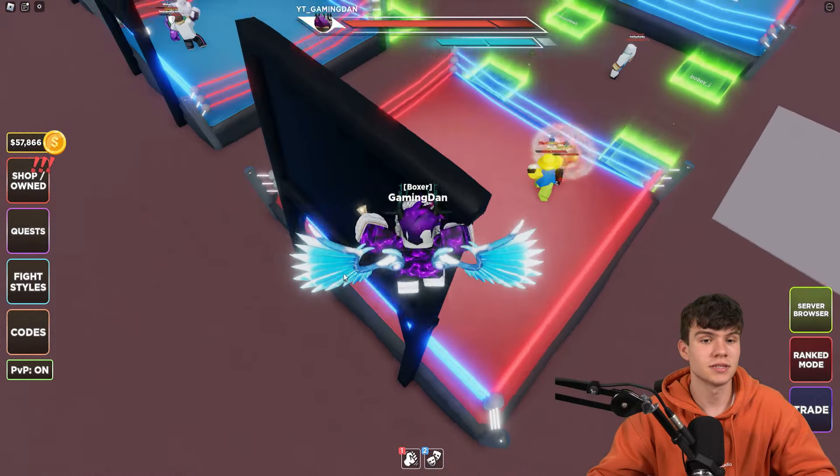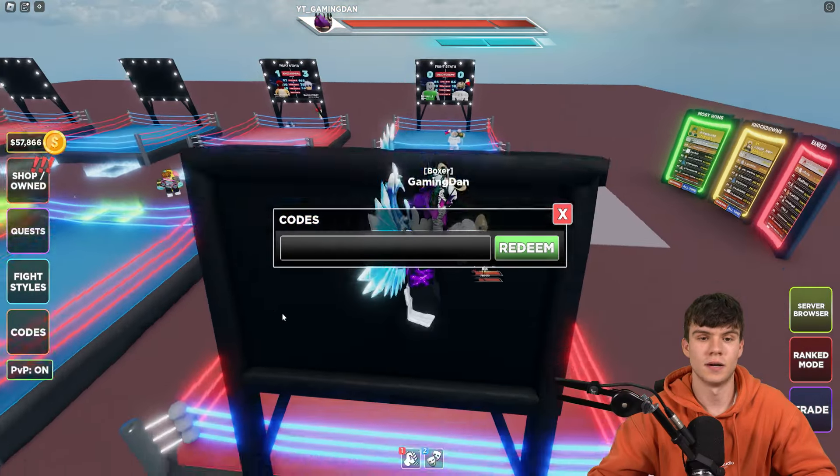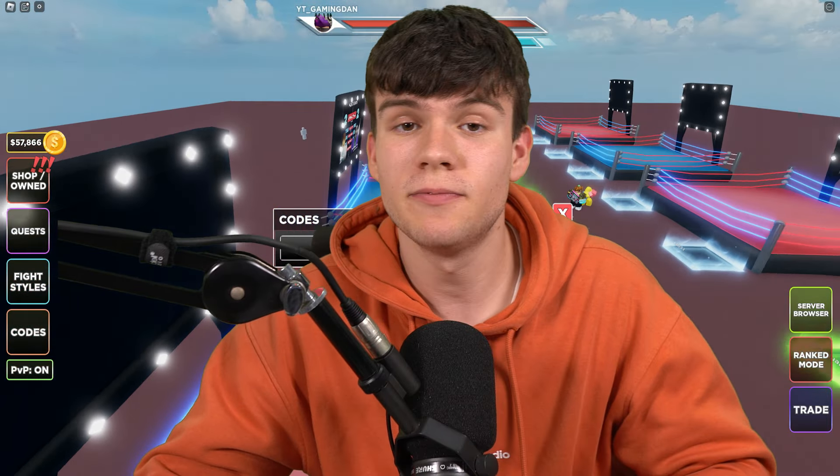If you're not already in Untitled Boxing Game to claim codes, what you're going to want to do is go to the left, click 'Message Codes', then the code menu will come up. These are in no particular order, so let's just get into it.